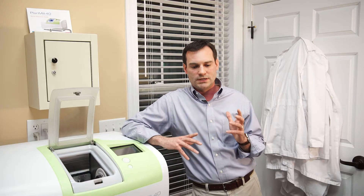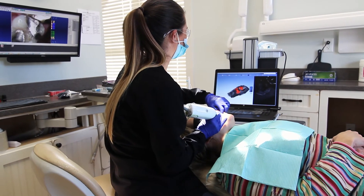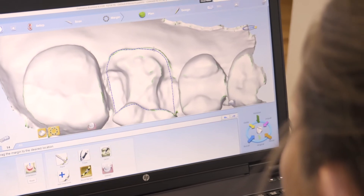Once I started doing digital impressions, my crown seat appointments did not take very long at all because the bite was great, the margins were great — everything was fitting excellent. I really don't think I've had anything that didn't fit and work. It all just works. This is just a whole new level, in my opinion, of dentistry in general. I just think it's great.